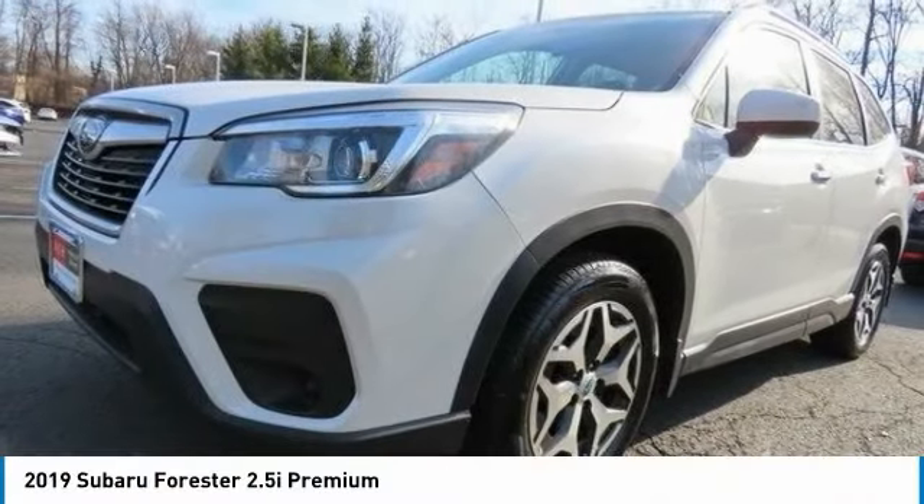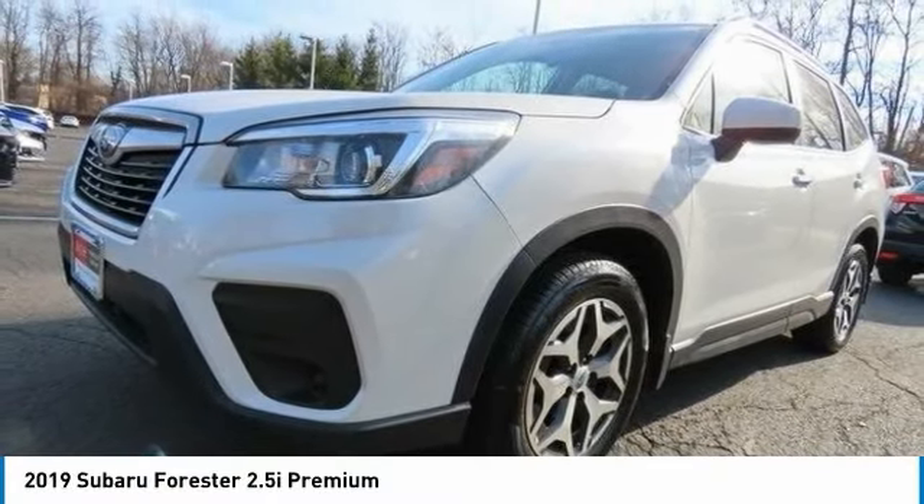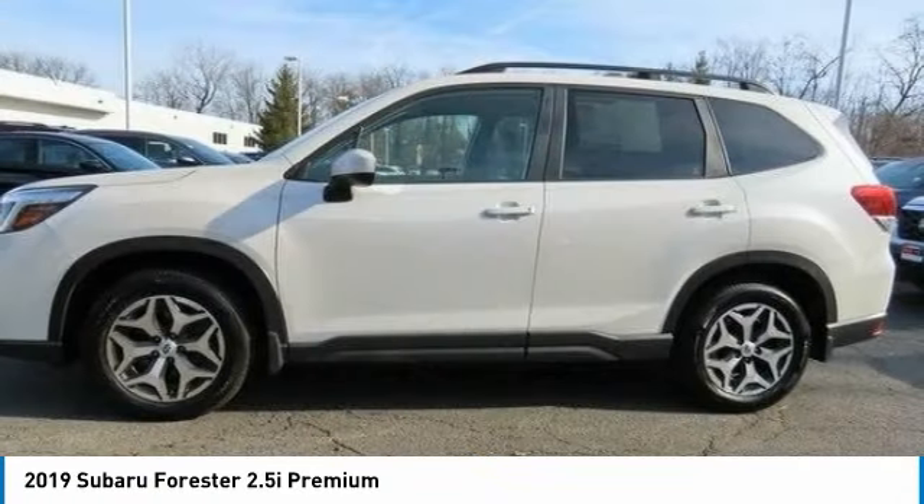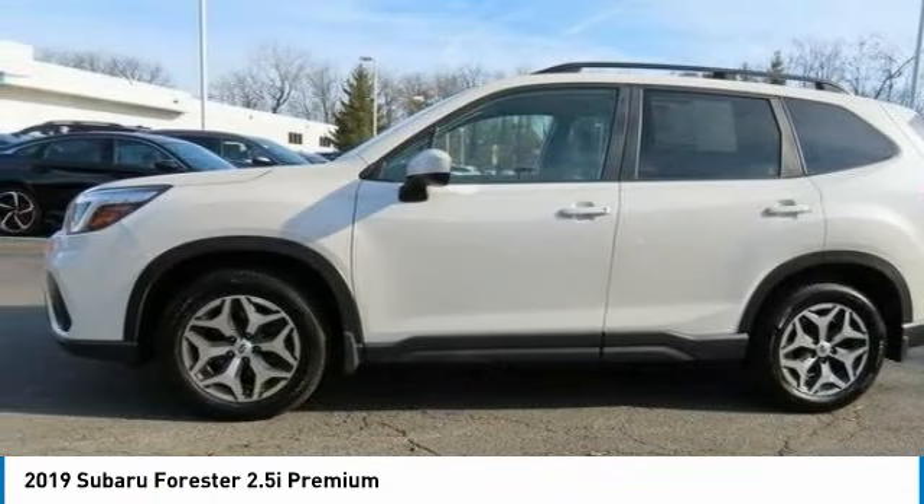The 2019 Subaru Forester. The Subaru Forester is a sensible, practical, and affordable vehicle. It has an impressive, comfortable ride and handles well.